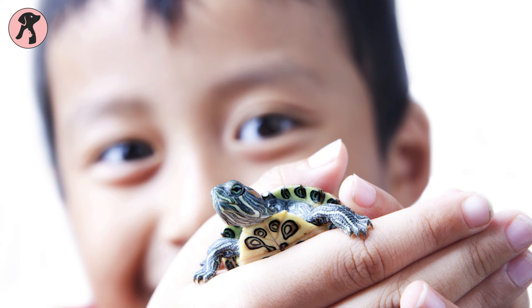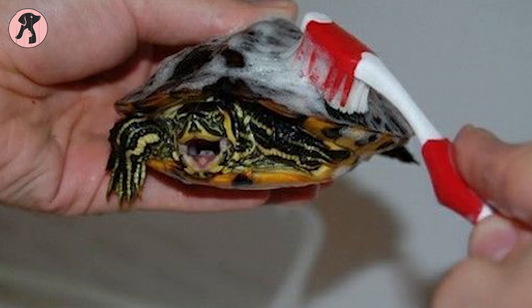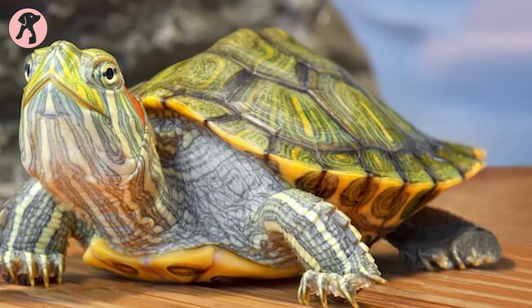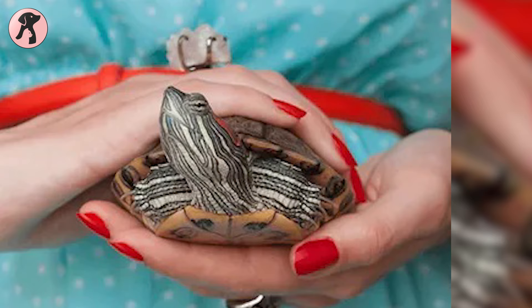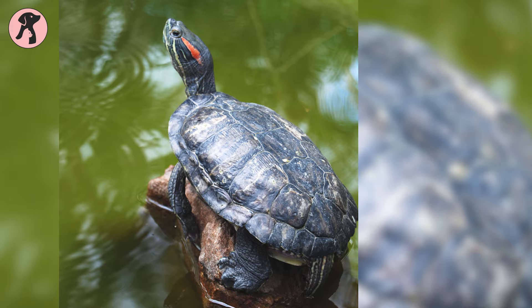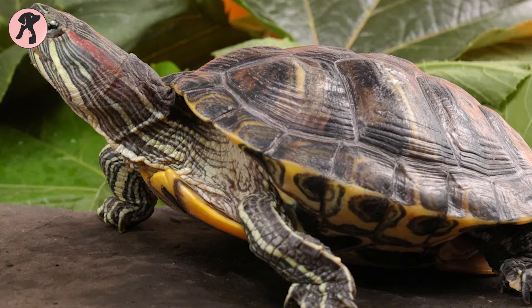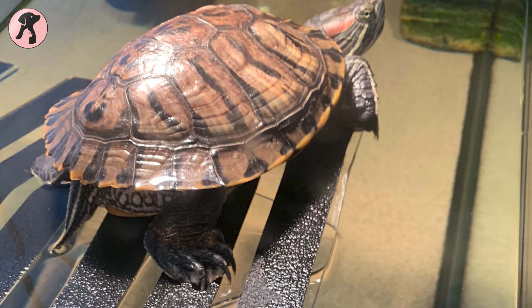Red-eared sliders are fun and interesting pets to keep, and are mostly kept by children, but this unique animal is not a low-maintenance pet, so there is a need for proper care knowledge among keepers. Keep in mind that red-eared sliders can live up to 20 years when taken care of properly, so you have to be seriously committed to this animal. With that in mind, let's learn how to take care of this animal properly.